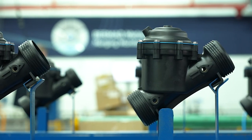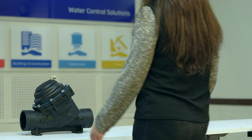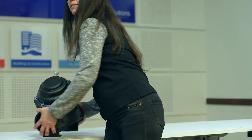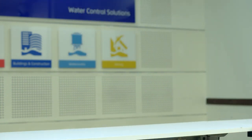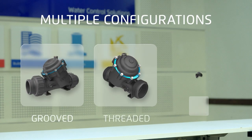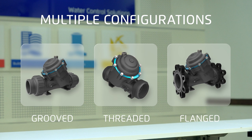Featuring a lightweight yet durable body, the series 1000 composite valves are extremely easy to transport and install. They can be configured with a variety of adapters, including groove, thread, and flange.